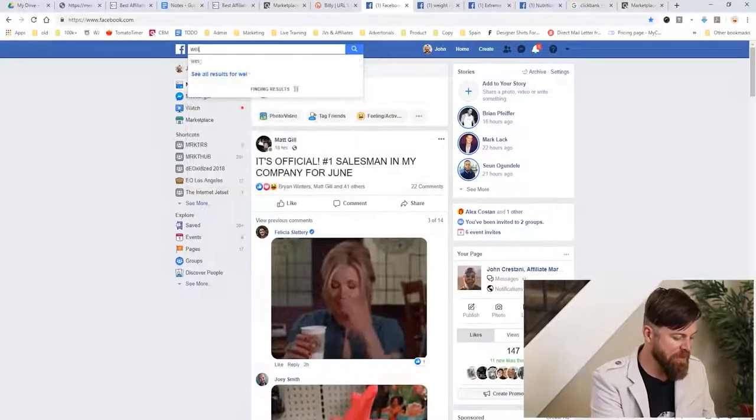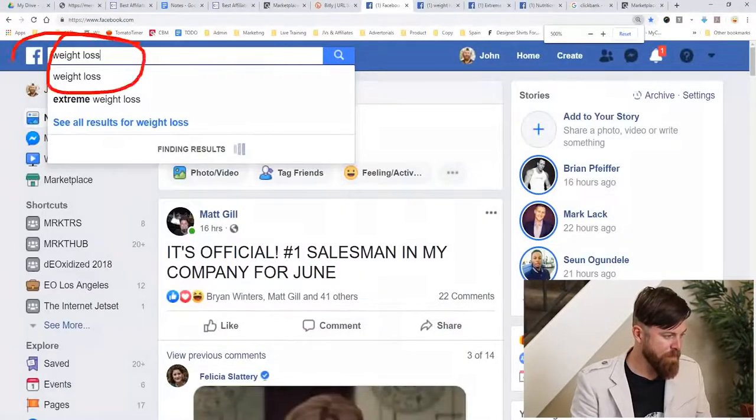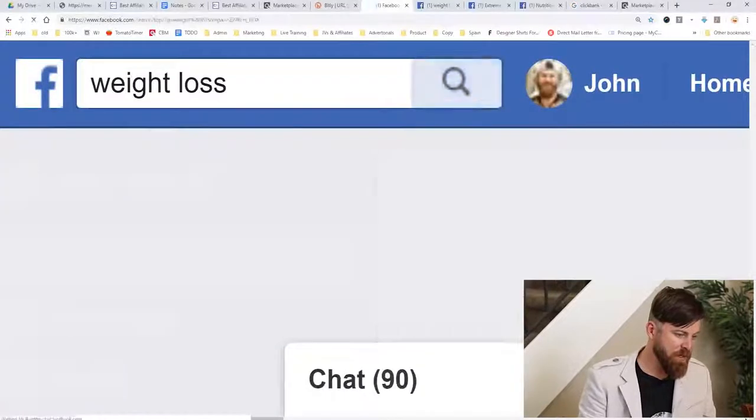Next, we go over to Facebook. On Facebook, we want to search for weight-loss-oriented groups, since we're advertising a product that helps people lose weight. We want to focus on groups or pages that focus on helping people lose weight. This is marketing 101 — you have to target the right people. So we type in 'weight loss' in the search bar and click search.